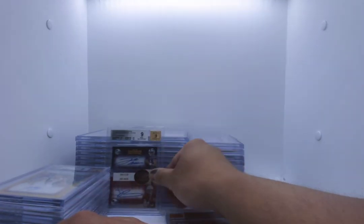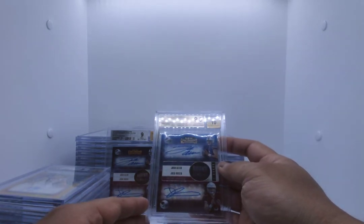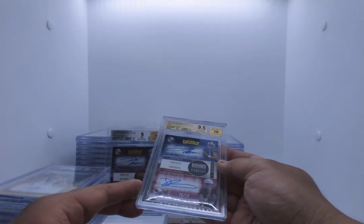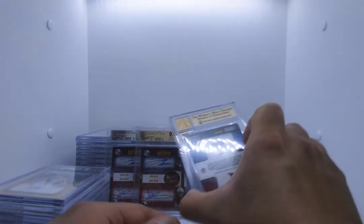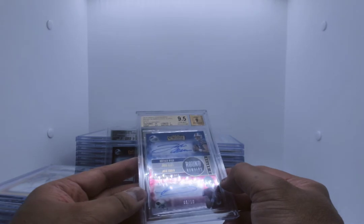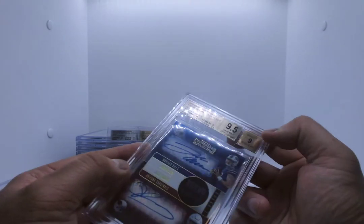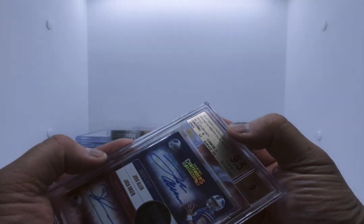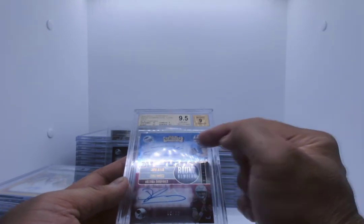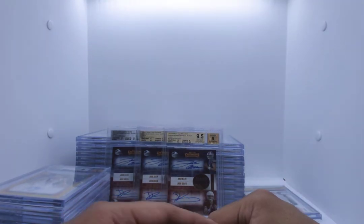This one is numbered 1 of 10. The second one is a gem mint — you can see at least, if not a pristine gem mint. 9.5, 9.5, 9.5 on centering, surface, and edges. Corners are 9. Beckett Autograph 10. I'm half a grade away from true gem. This is number 2 of 10. So there's 1 of 10 and here's 2 of 10 — this is a gem mint. And then here's gem mint or pristine — because we know the gold label. Autograph 9. Centering 10, surface and edges 9.5, corners 9. Beckett Autograph 9 — because Josh Allen can't sign inside of a sticker. This is number 6 of 10. So I've got 1 of 10, 2 of 10, 6 of 10 — I own 3 of the 10 in the world. Pretty cool stuff.